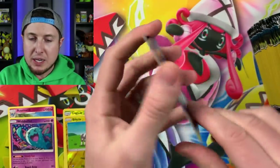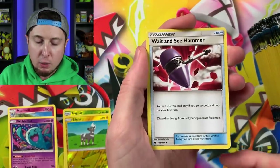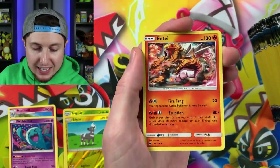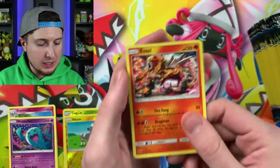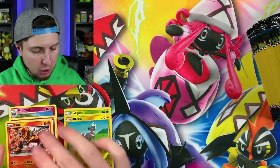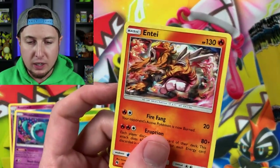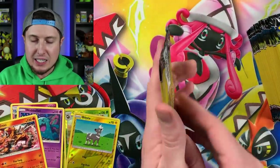All right, is this going to be the lucky booster pack? We have a Weepinbell, a Heatmor, and then an Incineroar — I'll take an Incineroar! That is going to go in our rare stack right over there. Very cool artwork — take another look at that artwork right there, very nice indeed.